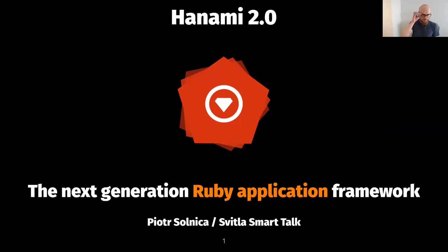Thanks for having me. Really excited to do this — trying to get used to giving presentations online, I think this is my first time. We will talk about Hanami 2.0, the next generation Ruby application framework.